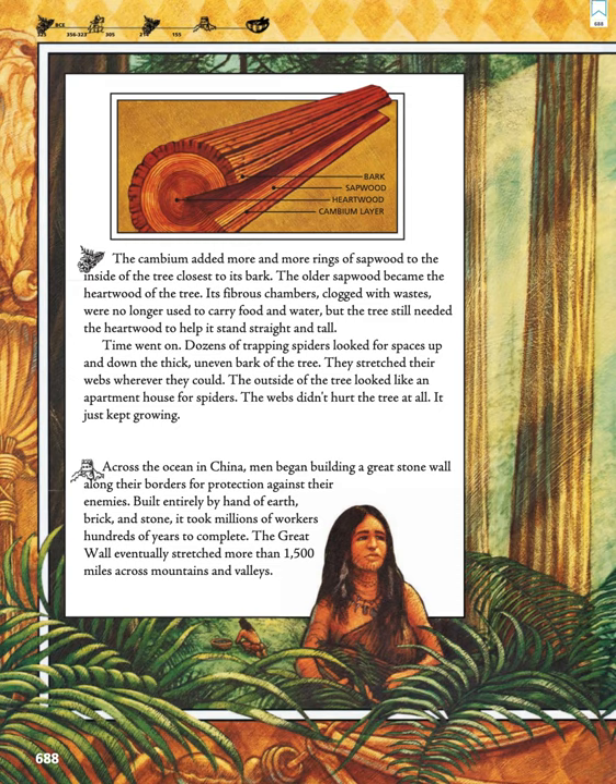The cambium added more and more rings of sapwood to the inside of the tree closest to its bark. The older sapwood became the heartwood of the tree. Its fibrous chambers, clogged with wastes, were no longer used to carry food and water, but the tree still needed the heartwood to help it stand straight and tall.